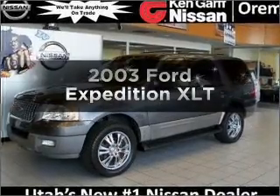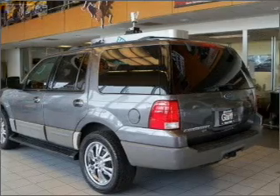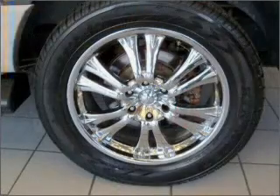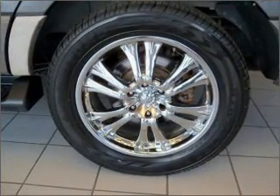Check out this 2003 Ford Expedition. This is the set of wheels you've been looking for. With a powerful eight-cylinder engine that responds smoothly to its automatic transmission, the anti-lock braking system will help deliver you safely to your destination.